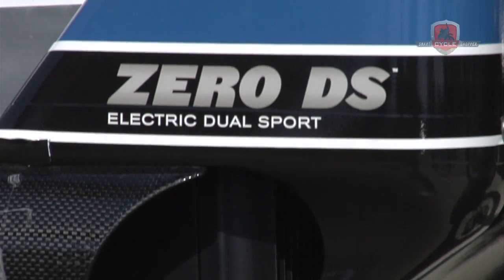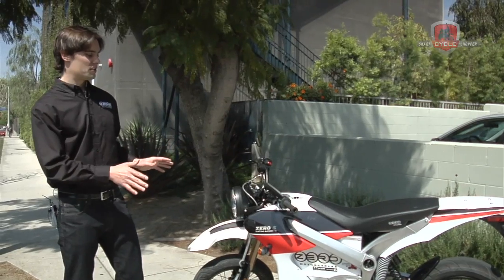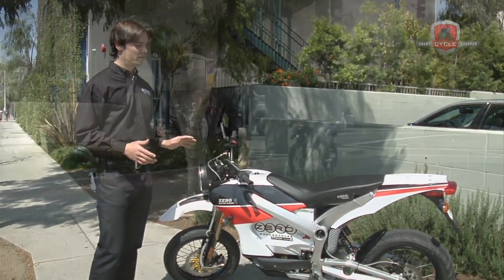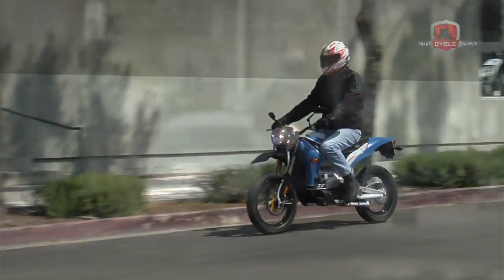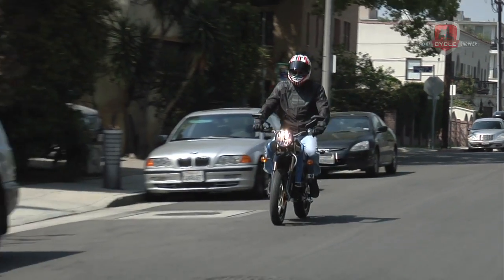The Zero DS is the dual sport motorcycle. It's based off of the Zero S but has more robust suspension on the front and rear. It also has dual sport tires designed for off-road use, and you can take it on the highway.